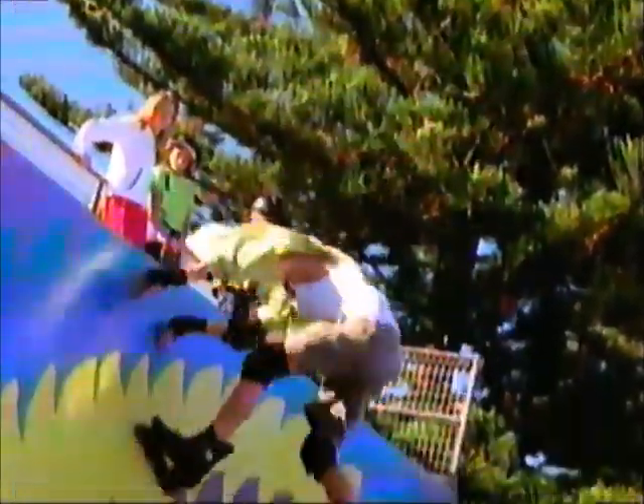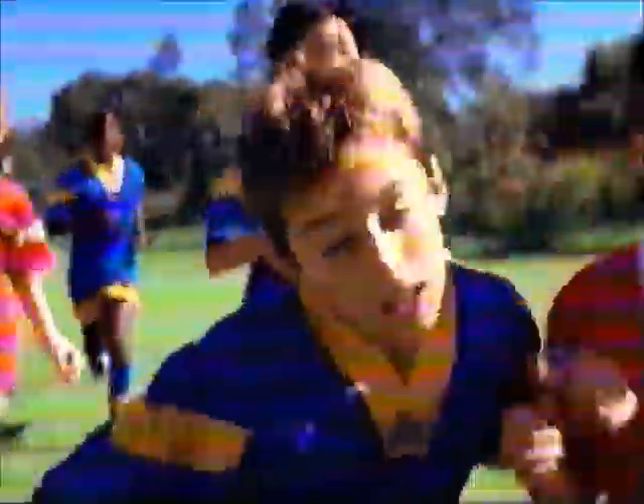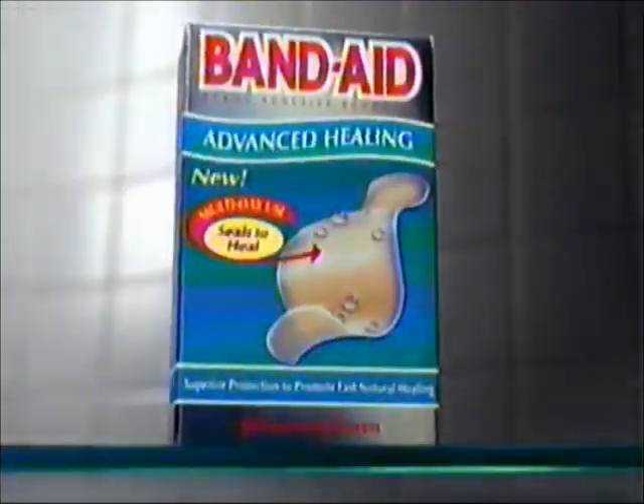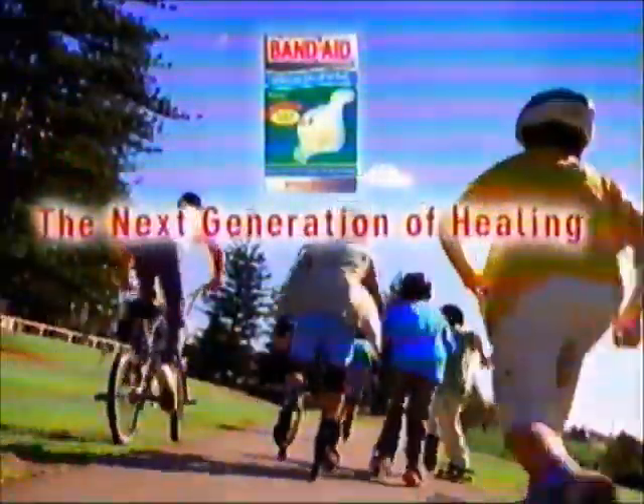Our kids — they're fast. Computer savvy at three. But when they're hurt, they still come running to you. Introducing Band-Aid brand Advanced Healing — a different kind of bandage that encourages fast healing by acting like an instant scab, sealing in the body's nurturing fluids so wounds heal quickly. Fast enough for the world they live in. New Band-Aid brand Advanced Healing — the next generation of healing.